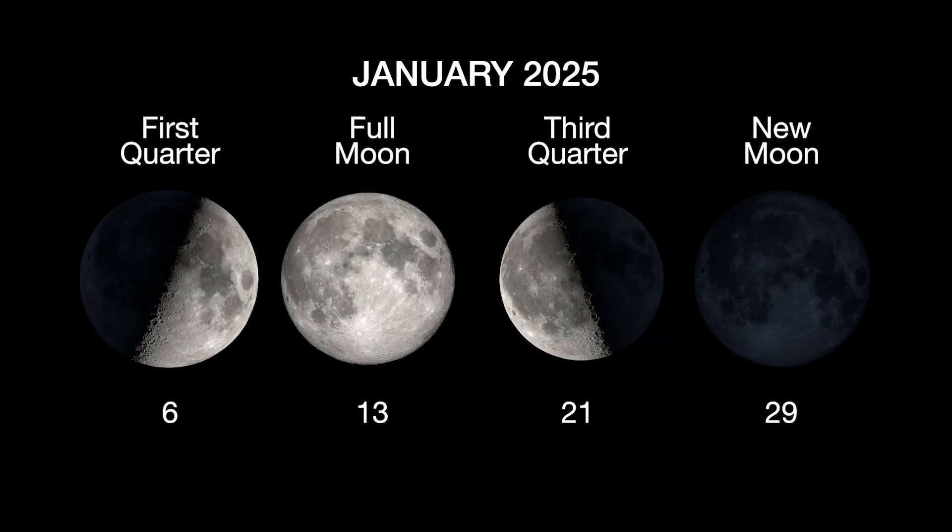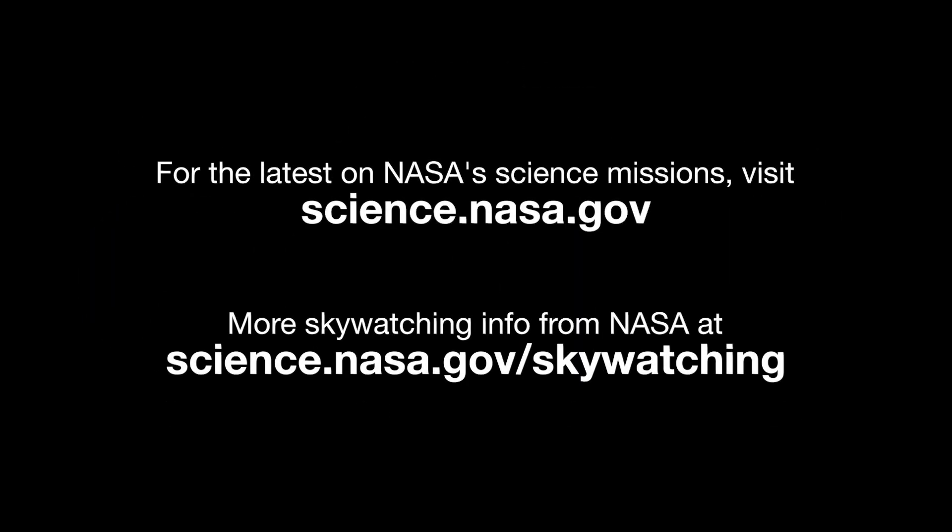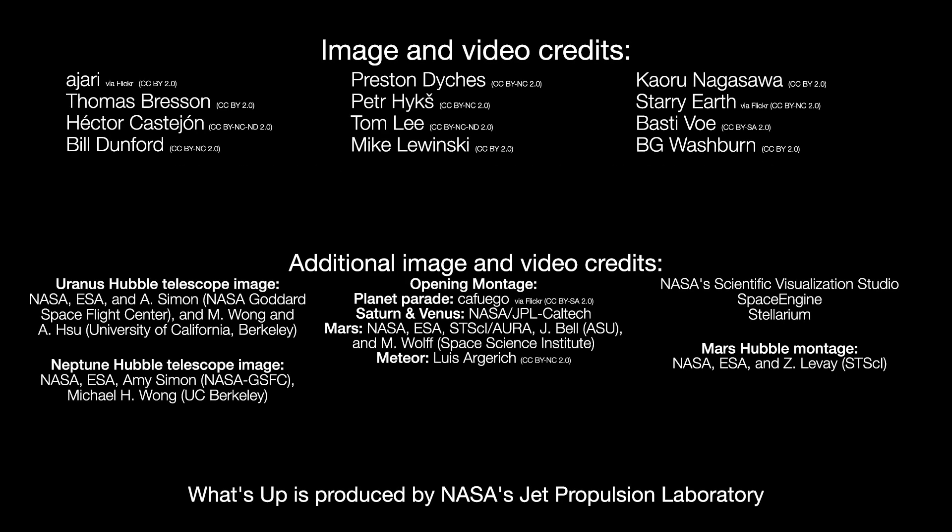Here are the phases of the moon for January. Stay up to date on all of NASA's missions exploring the solar system and beyond at science.nasa.gov. I'm Preston Dyches from NASA's Jet Propulsion Laboratory, and that's what's up for this month!